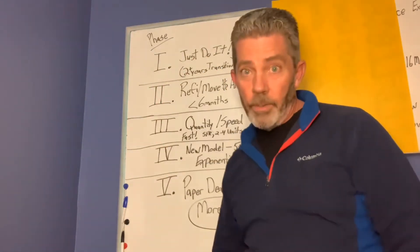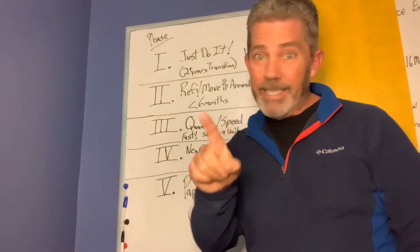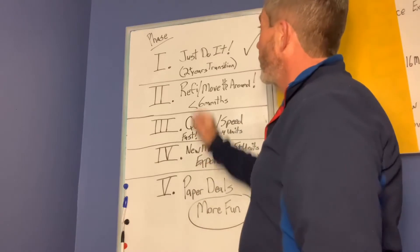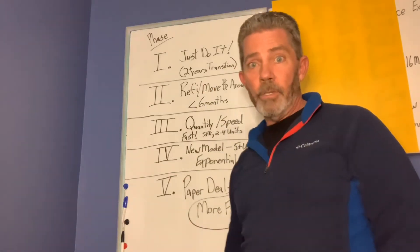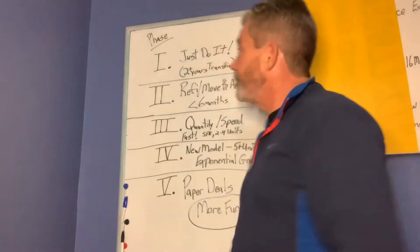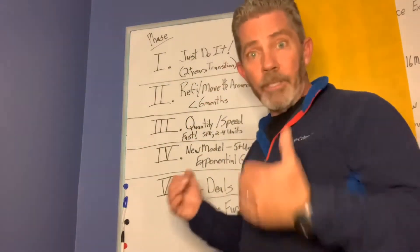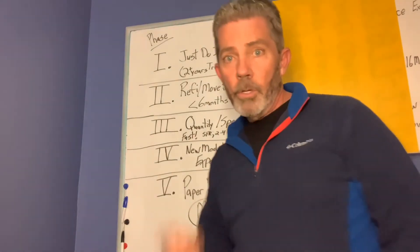Phase 1, even though it says 'just do it,' if you watch yesterday's video, it's simple but it's not that easy. It takes at least 2 years to get into phase 2. And if you watch yesterday's video, you can see how excited I am going into phase 2. Today I'm going to talk a little bit about phase 2 — don't go anywhere.